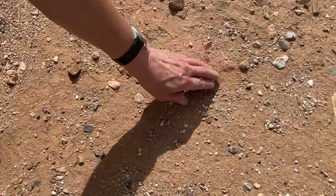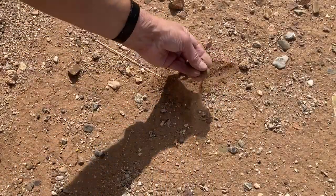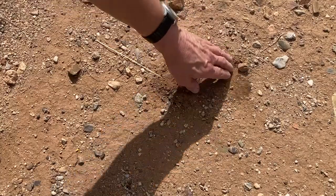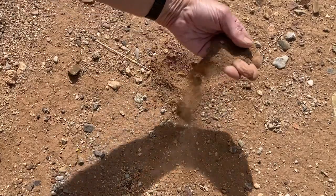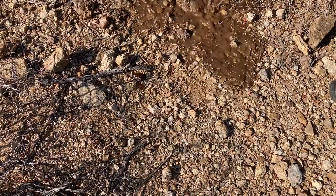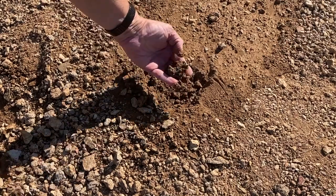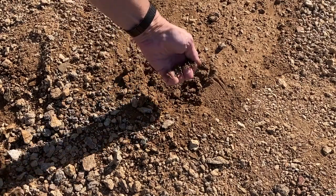You probably think the soil here would be sandy — far from it. It's actually a finely powdered clay called caliche. The sun bakes it into such a solid brick that rainwater just runs off. If water does puddle, however, you can see how sticky the clay really is.